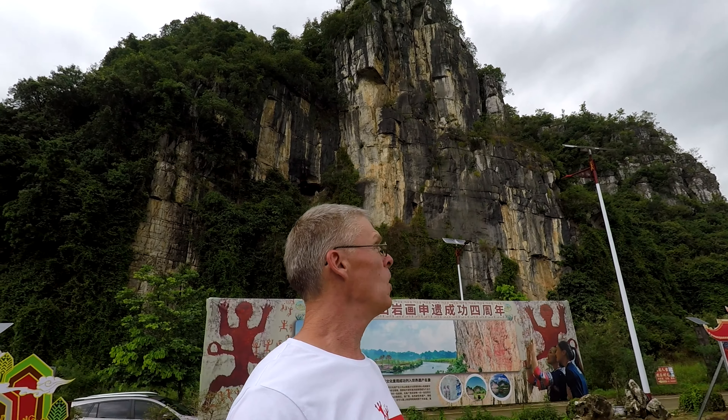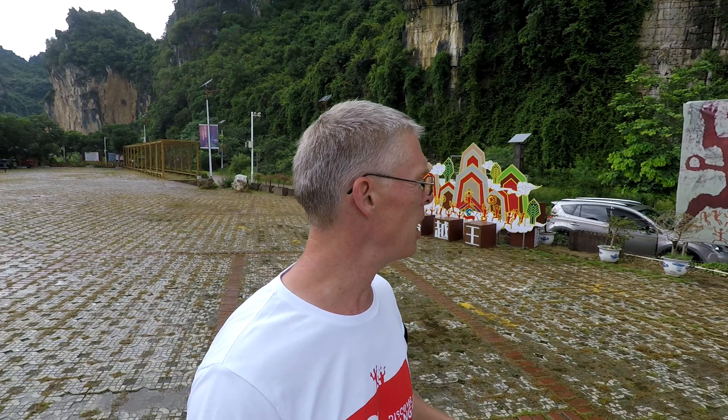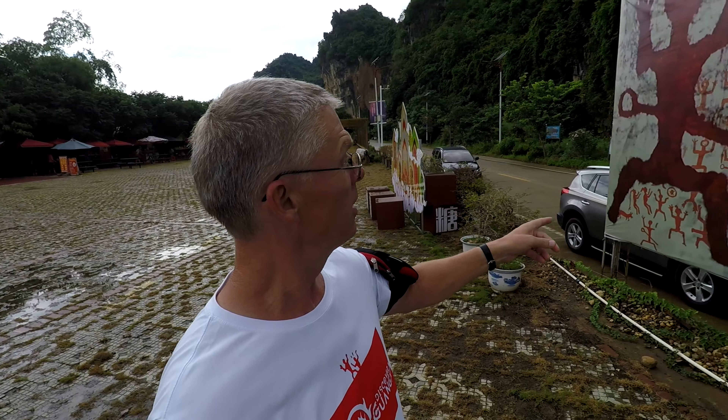We're in a subtropical area and it's just beautiful. We're going on the Mingjiang — Bright River is the translation. We're going to see rock art like what's on my shirt here. Since 2016, it's become a UNESCO World Heritage Site, so it's getting notoriety. It's only been designated for about four years now.